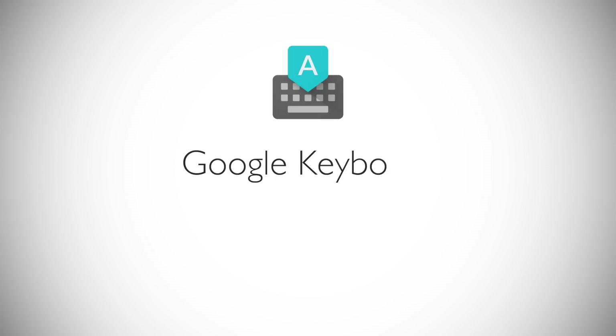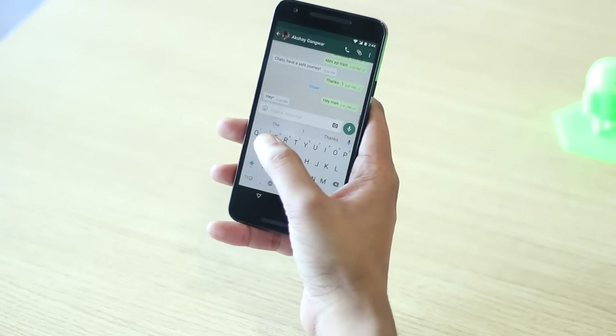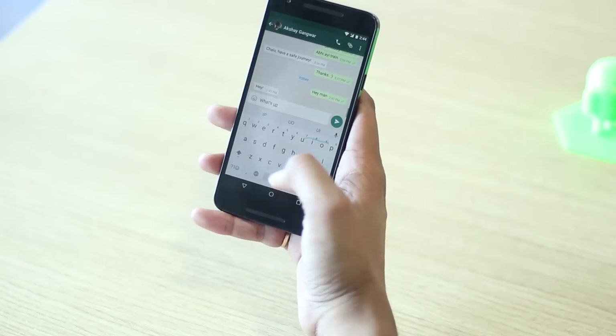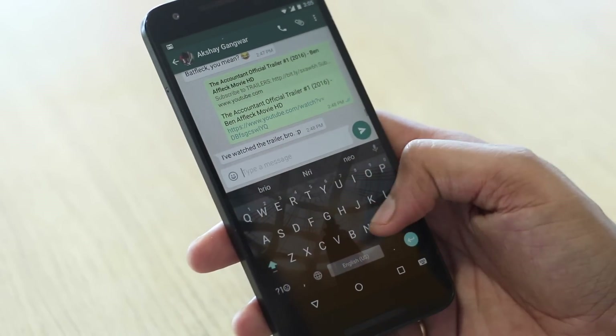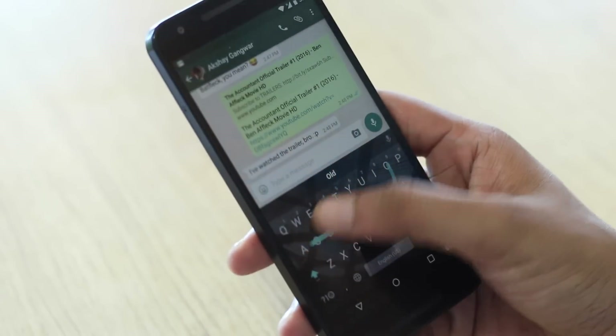First up on our list is Google's very own keyboard. Google Keyboard, which is installed by default on many stock Android running devices, has grown by leaps and bounds. The keyboard brings great autocorrections, word predictions, and offers gesture or voice typing.